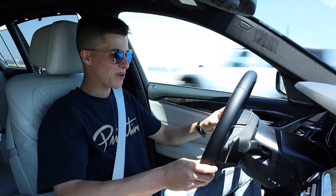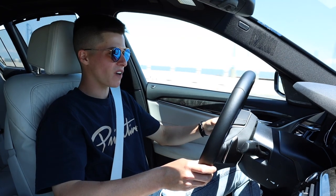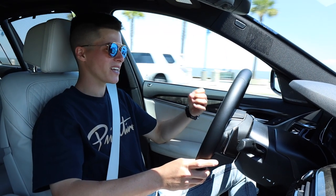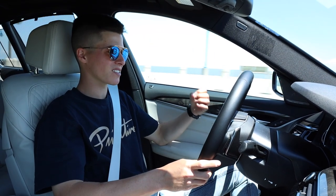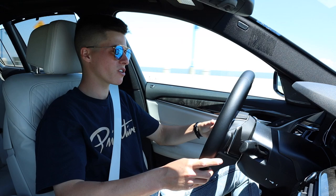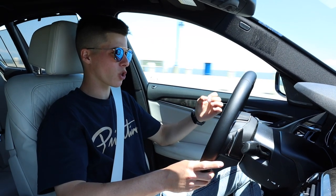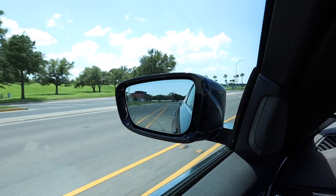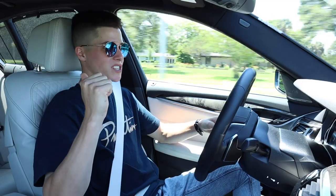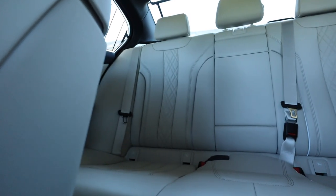Good morning and welcome to the 2018 BMW 540i. This is BMW's latest and greatest mid-size sedan — mid-size considering there is a bigger 7 Series and a smaller 3 and 4 Series. The BMW 540i is your perfect everyday sedan, with an ample amount of space in the trunk and in the back for passengers.